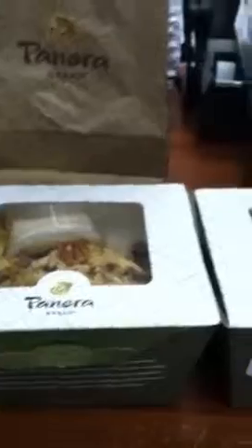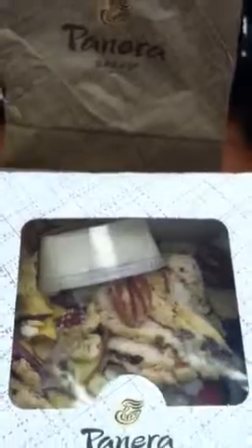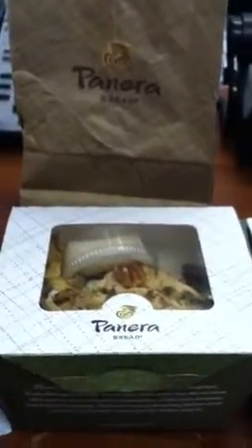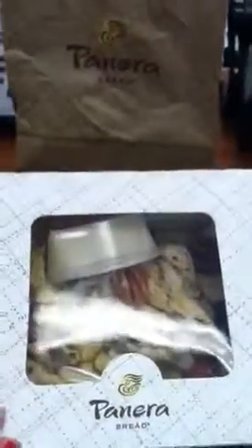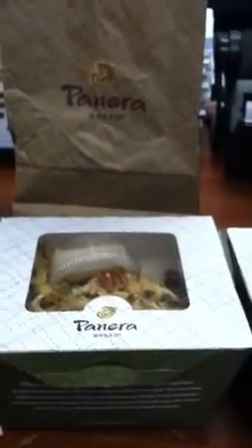I got a couple little condiments and things while I was there, and a diet Pepsi. I'm gonna try to be drinking my water too, and probably have some coffee this afternoon. I just wanted to show you guys — that's the Fuji Almond Chicken Salad. I don't really like pecans so I probably won't eat those. The whole salad is 560 calories and I think the baguette is 150.